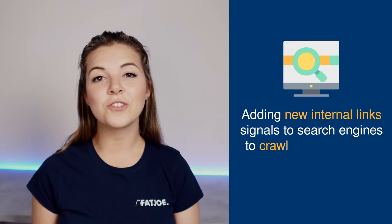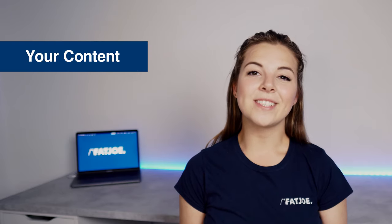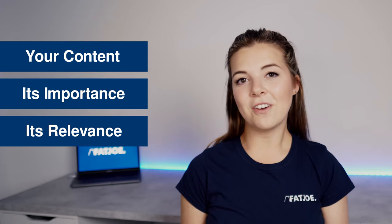Internal links are also crucial in helping search engines discover new content. Whenever you add a new page to your website, you're likely to link it somewhere internally, whether that's on your home page, navigation bar, or somewhere else. When new internal links are added, it's a signal to search engines to crawl for new content related to pages that they've already indexed. The better search engines understand your content, its importance and its relevance to your users, the better able they are to rank it.